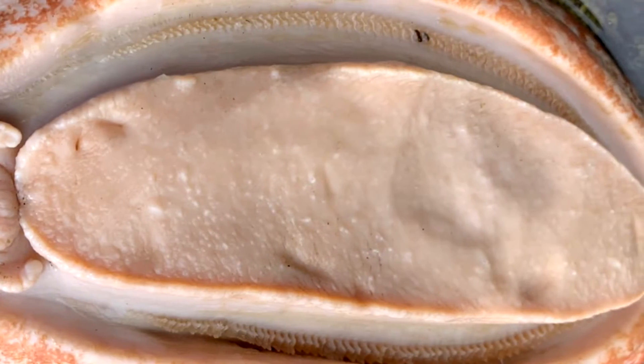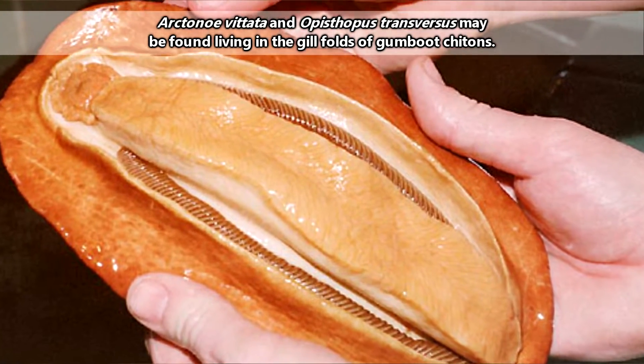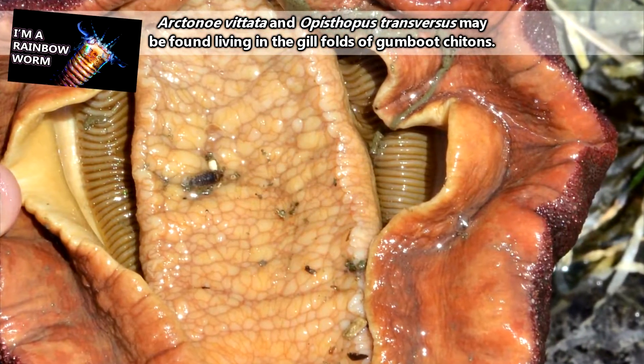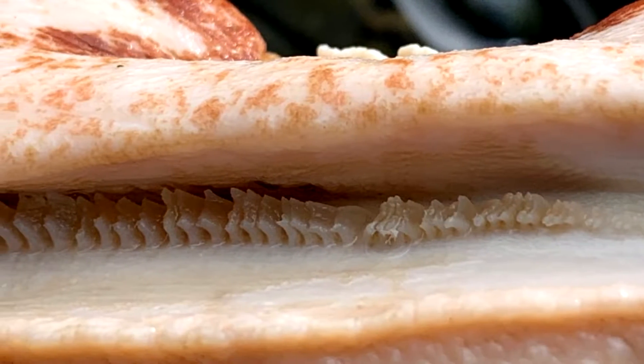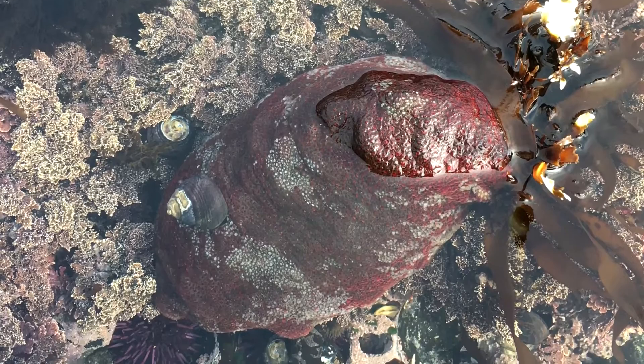Gumboots move along a foot that is surrounded by gills. In this folding of their bodies, gumboots may house other animals, such as crabs or even worms, closely related to the sand strikers we've previously talked about. Though gumboots do have gills and they need water to survive, they are able to breathe oxygen from the air, which makes living in intertidal areas a breeze.